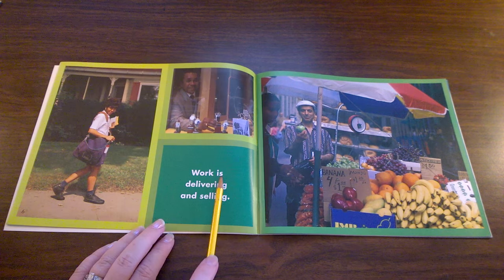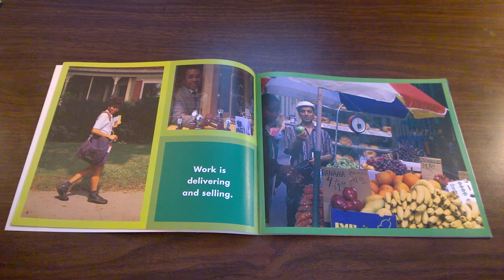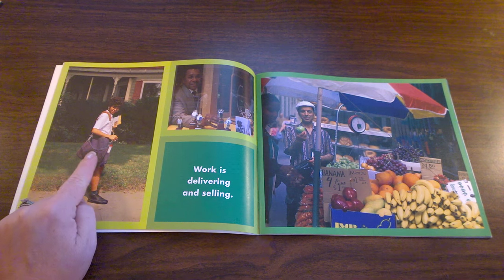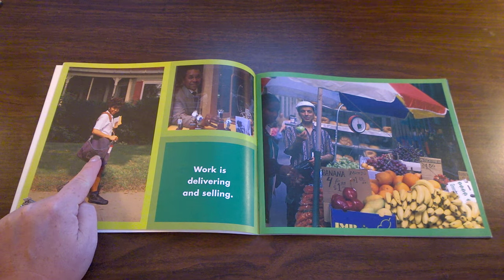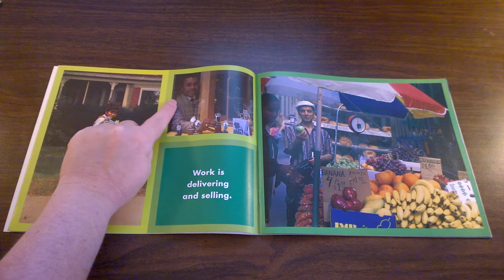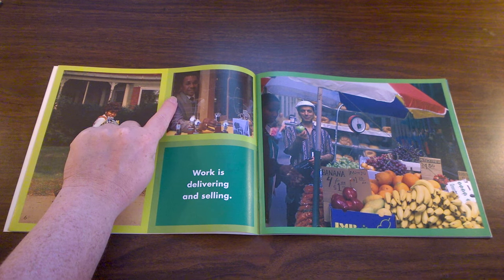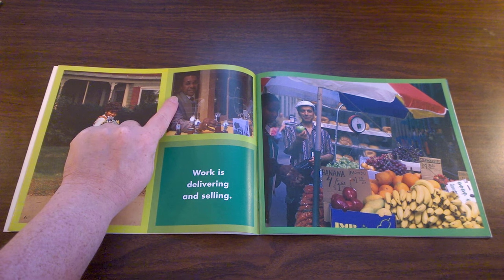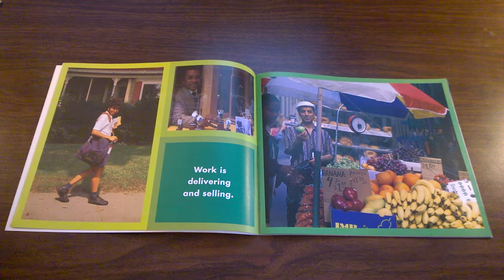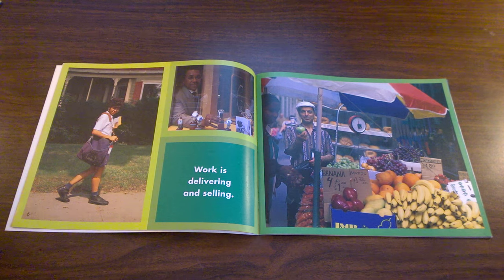Work is delivering and selling. Let's look at each of these jobs. A mailman or a mailwoman delivers mail. A jewelry store worker sells jewelry — watches, rings, necklaces are all jewelry. At a produce stand, this man is selling produce, or fruits and vegetables.